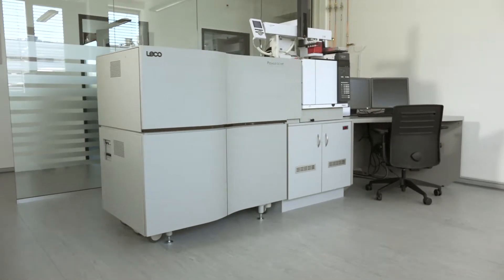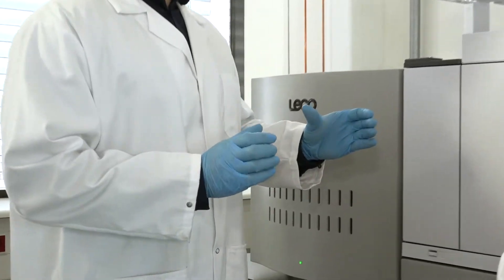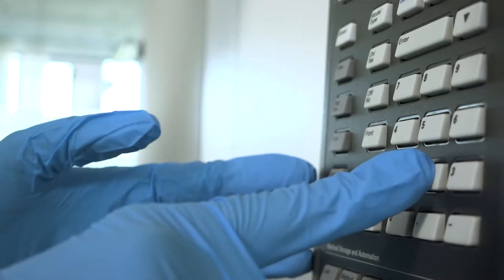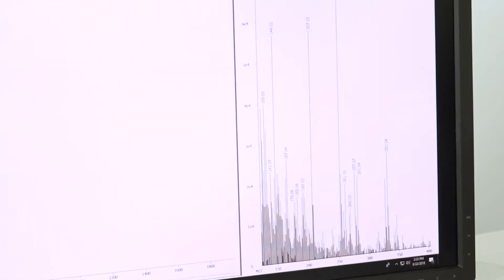We still have our Pegasus HRT and the well-known Pegasus 4D, but the Pegasus BT is a benchtop version. It is more sensitive than the previous instruments — as sensitive as the single quadrupole in single ion monitoring mode, but the Pegasus BT generates full mass spectra all the time.